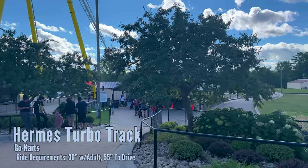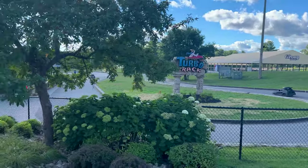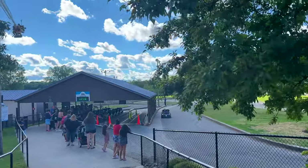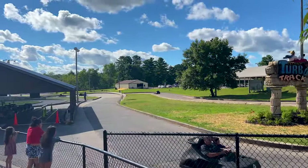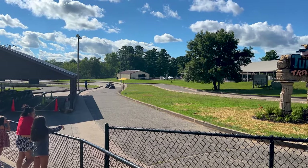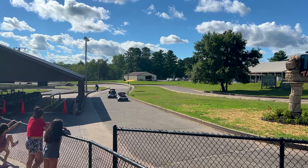We also have the Turbo Track — Hermes Turbo Track — which they advertise as the fastest go-karts. I've ridden them all and they all seem about the same speed. It's pretty much more of the same flat track — does not go up and down a lot, some bent curves.